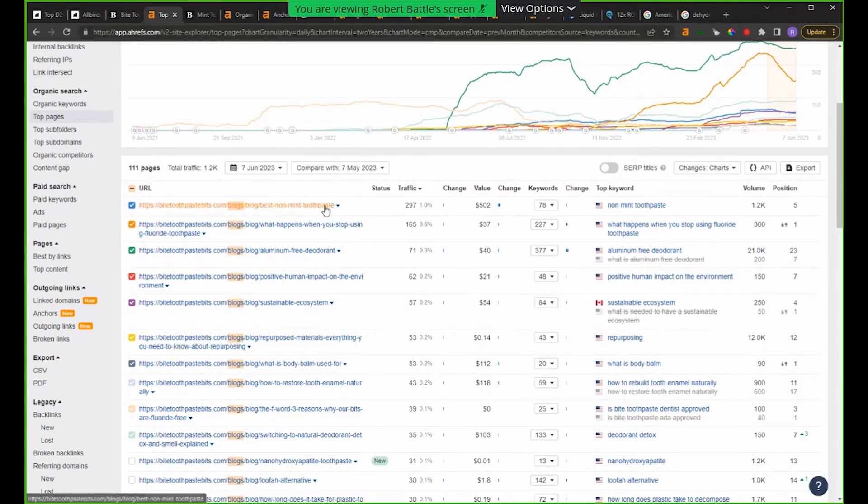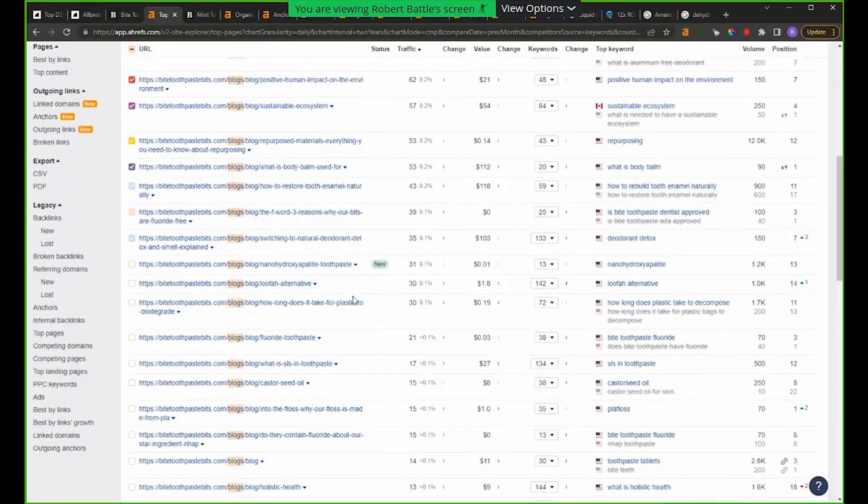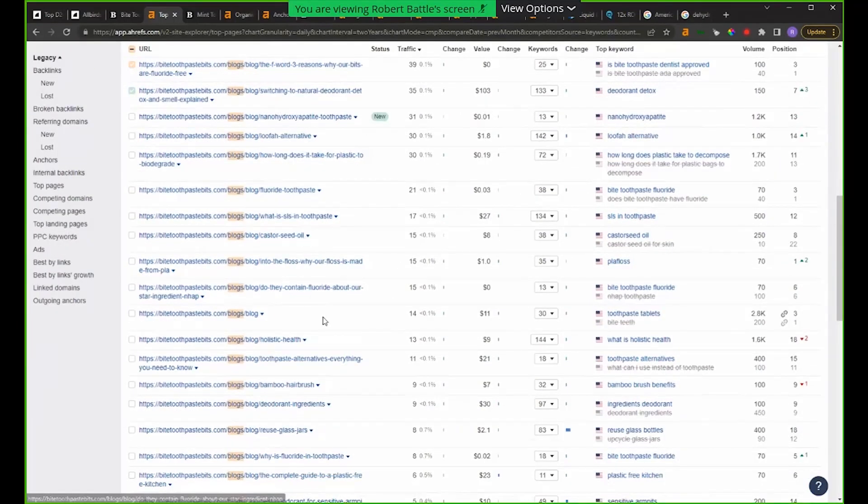Look at what they're doing: best non-mint toothpaste — that's what they're trying to rank for, and they crushed it. It's funny that's even a keyword, but they clearly have an SEO researcher, because they rank highly for mint toothpaste and it makes sense they'd also rank for non-mint toothpaste. They're also selling deodorant. A lot of what they're trying to talk about is sustainability. They've definitely hammered all things toothpaste — let's look at how many of these 101 blog pages have the word 'toothpaste' in their URL.